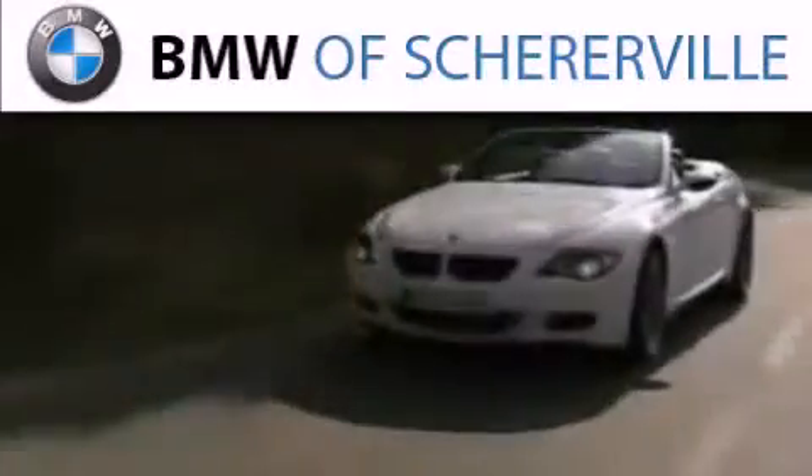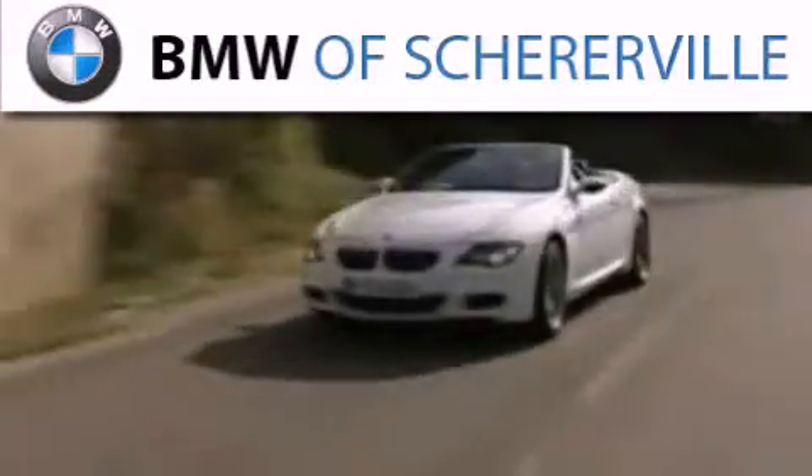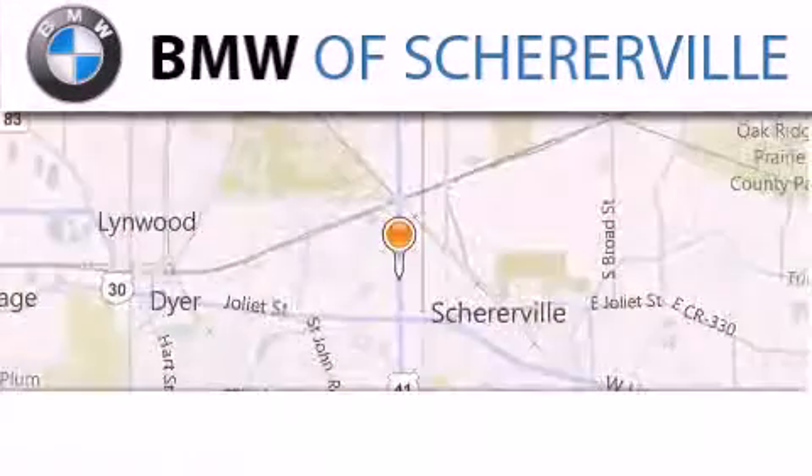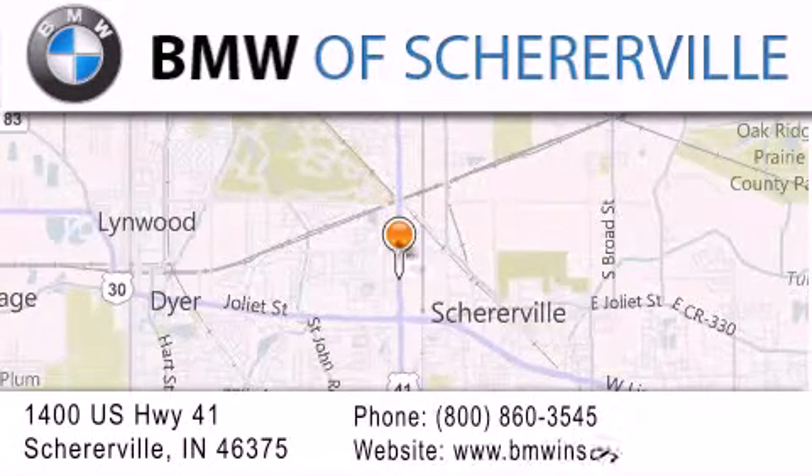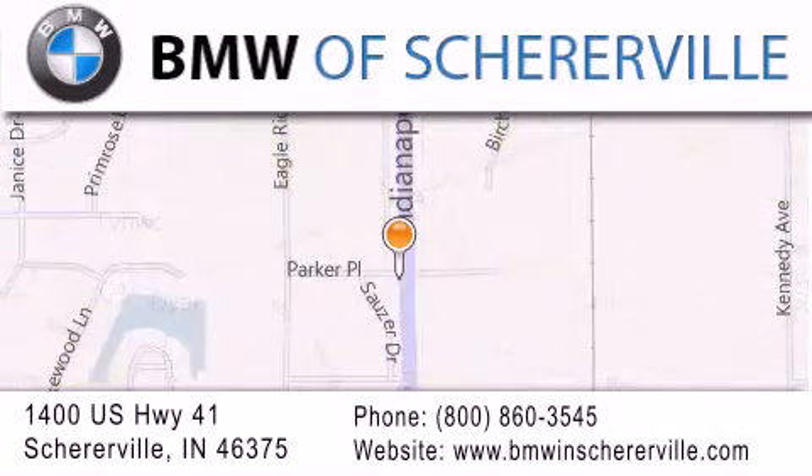Thank you for considering BMW Sherreerville for your next luxury vehicle. If you have any questions, please visit our website, give us a call, or stop by our dealership located at 1400 US Highway 41 in Sherreerville.